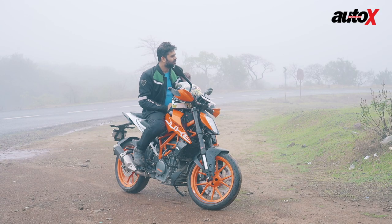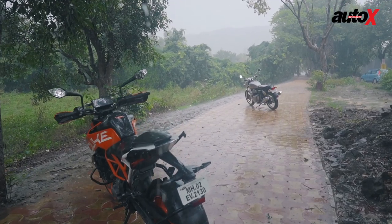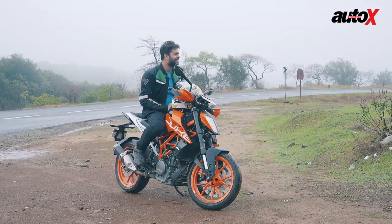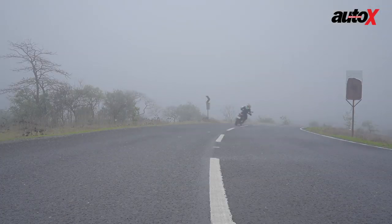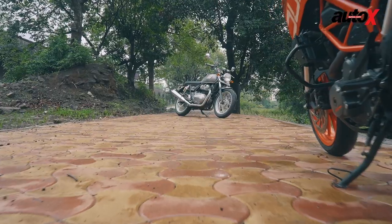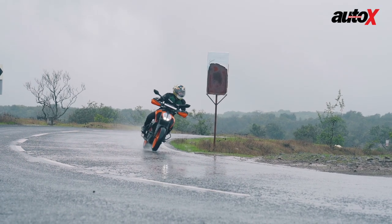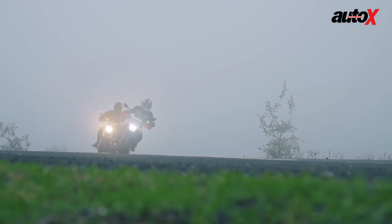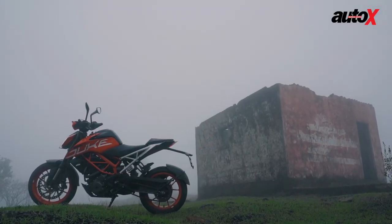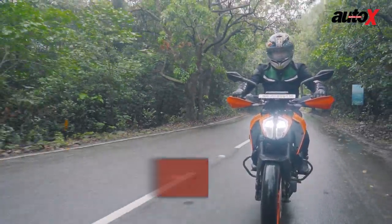Royal Enfield has managed to offer a 650 parallel twin at an affordable cost, but it barely has any features — it's not liquid cooled, it doesn't have an LED setup, no digital instrument cluster, and those indicators look straight out of a commuter from the 90s. For commuting in the city though, the Interceptor 650 is so much nicer — it's got a longer wheelbase and the seat is comfortable. The Duke 390 is cramped with no space for a pillion. But the Duke 390 comes with switchable ABS, drive-by-wire, and a slipper clutch — none of that is on the Interceptor.